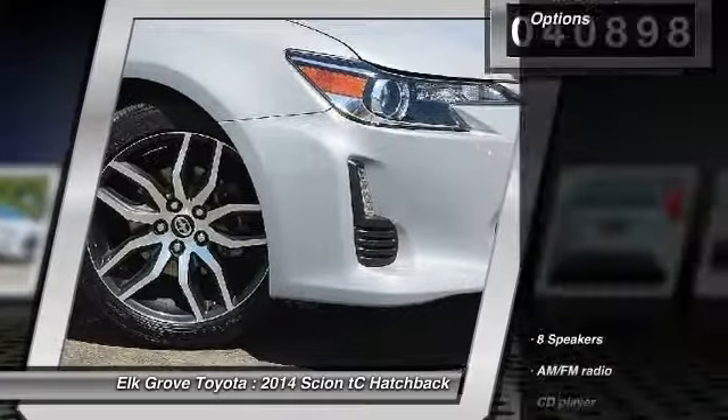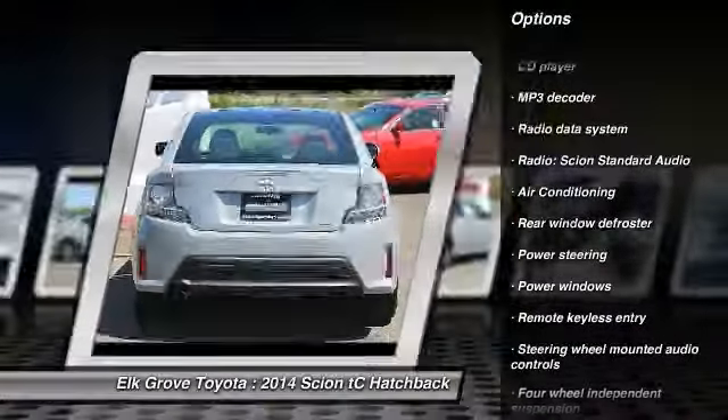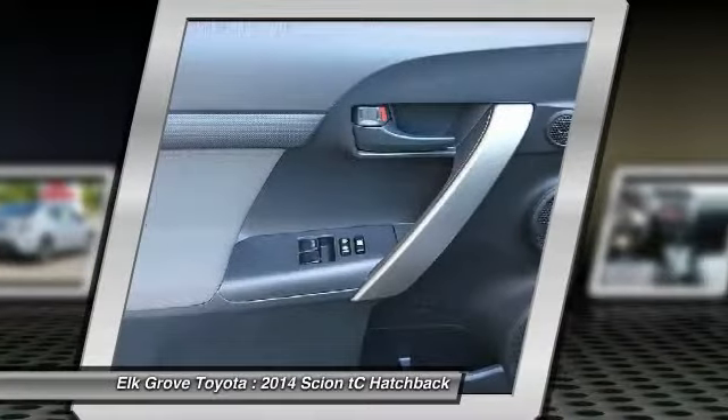Here are some of this vehicle's great options: traction control, air conditioning, dual airbags, alloy wheels, power steering, four-wheel disc brakes, eight speakers, rear window defroster, power windows, and electronic stability control.